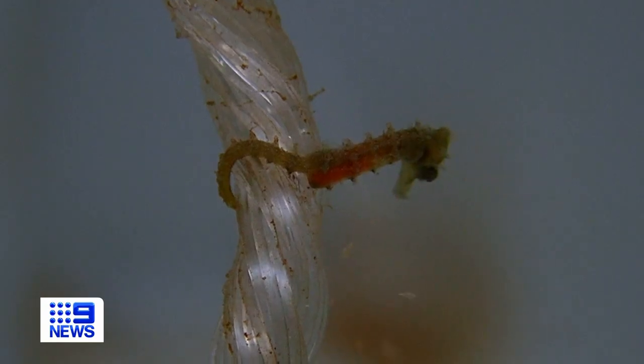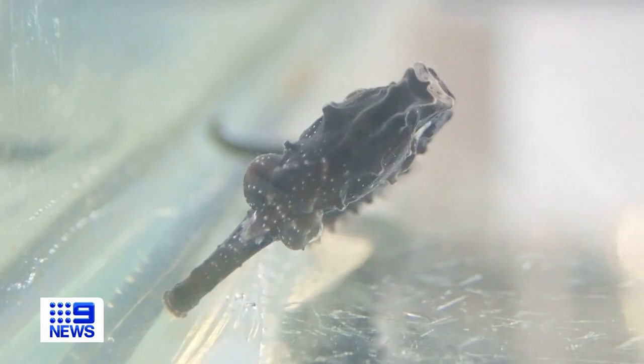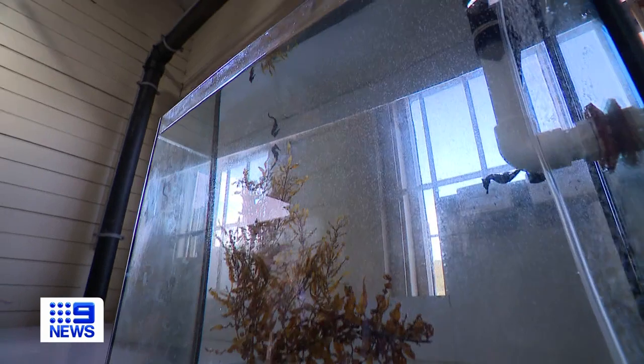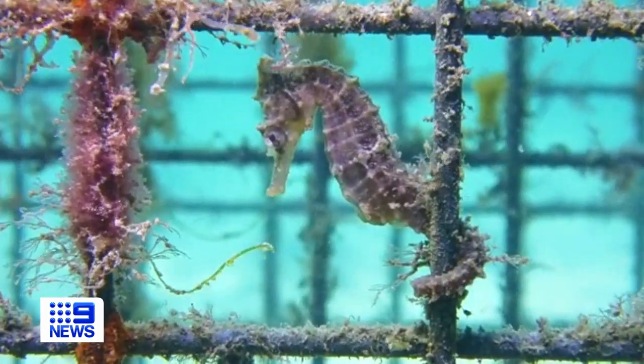So we can, for instance, go and collect the food — the little shrimps that they need to eat — right from the harbour, fresh that day for them. And then there was finding them a place to live, a difficult thing in Sydney, hence the seahorse hotels.